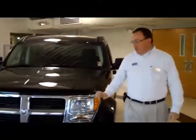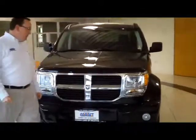Ryan Kelly here for Honda Giant, here to show you this 2008 Dodge Nitro. It's a crossover SUV — half car, half SUV.